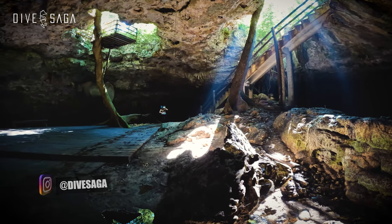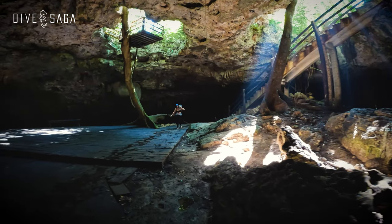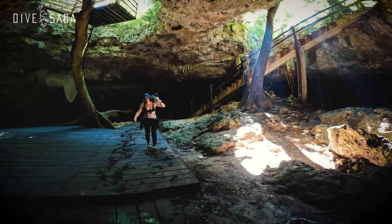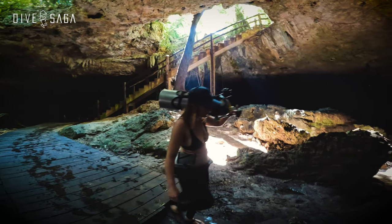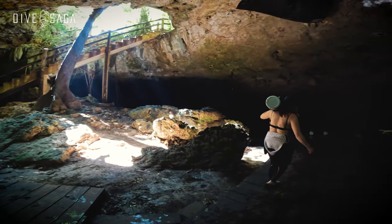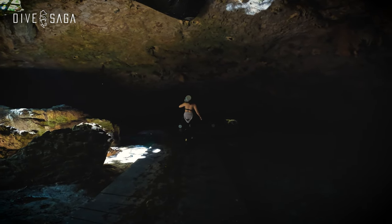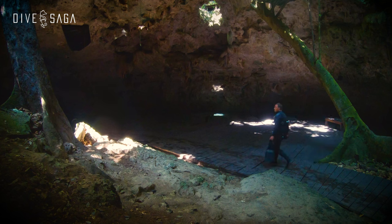Cenote Takbelum however feels different. It feels like a place that was meant to be forgotten, ignored by humans and certainly left undisturbed by scuba divers. However, what lies beneath the surface in this place is just too good to miss out on. I can't quite describe what comes next, so all I can really do is encourage you to explore this dive site with me.